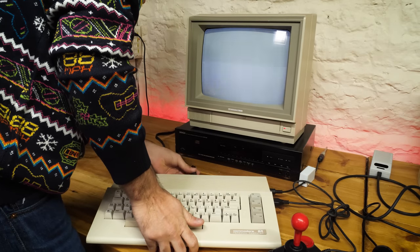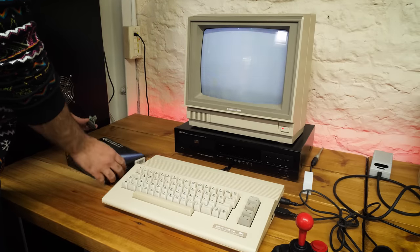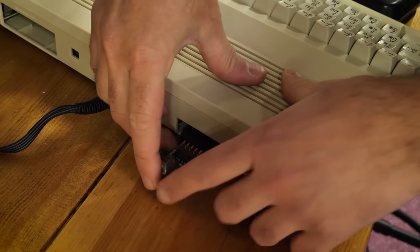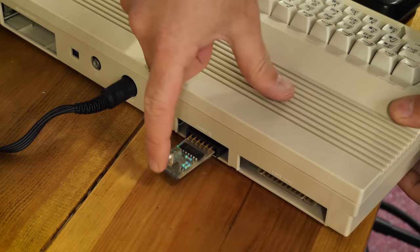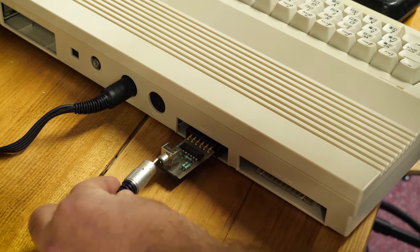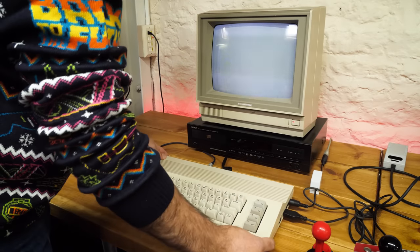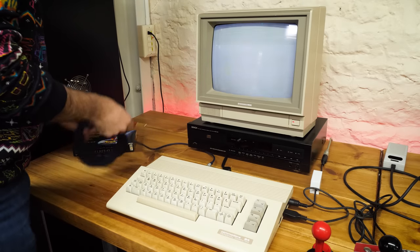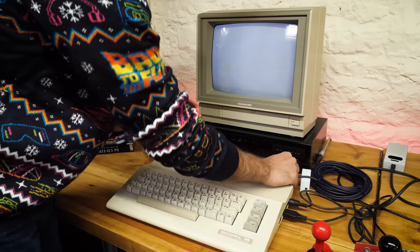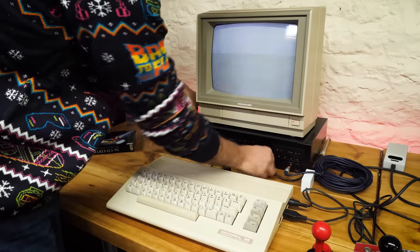I've popped a CD player underneath my monitor — you could, of course, use a portable CD player if you had one. We install the adapter into the cassette port, which just slots in. Then we need an audio cable — just the one cable, no need for stereo sound. The other end plugs into the headphone socket on the CD player. Tidying up the cables, it almost looks like a desktop PC — kind of makes me want to get the CDTV out again.